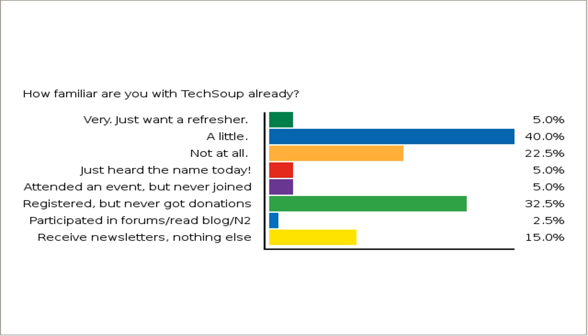Feel free to click the ones that most apply to you or your organization. It looks like about 50% say they know us a little, 32% know us through registering but have not gotten donations — so we can spend some time on actually how to get those donations today. About 15% say not at all, and total about 20% say they've just heard of us or don't know us very well. We'll spend some time answering your specific questions to help you get to know us better.